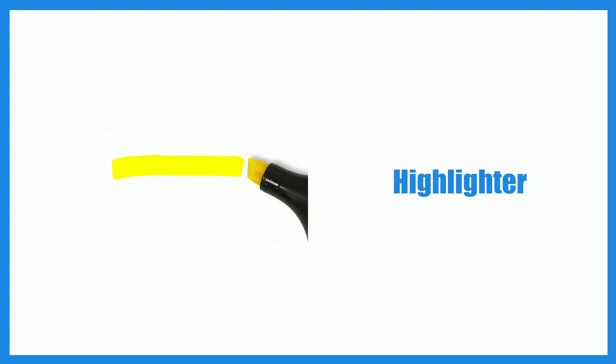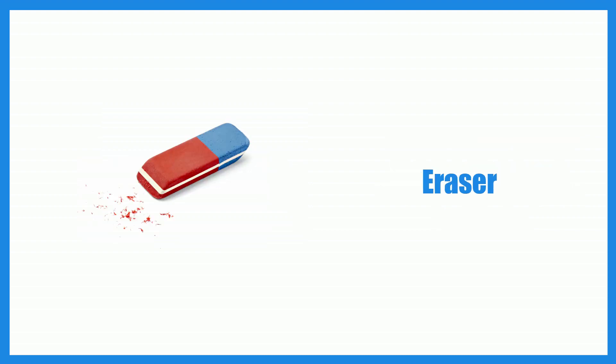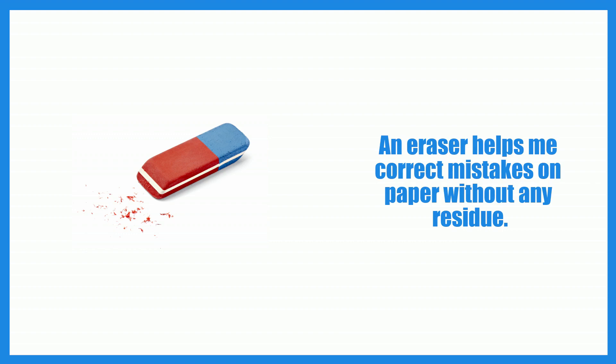Highlighter. I use a bright yellow highlighter to mark important passages in textbooks. Eraser. An eraser helps me correct mistakes on paper without any residue.